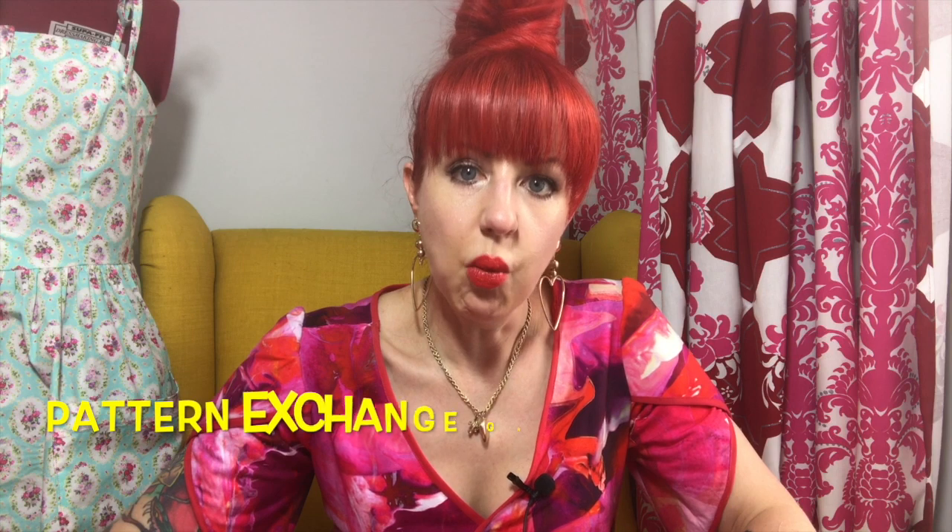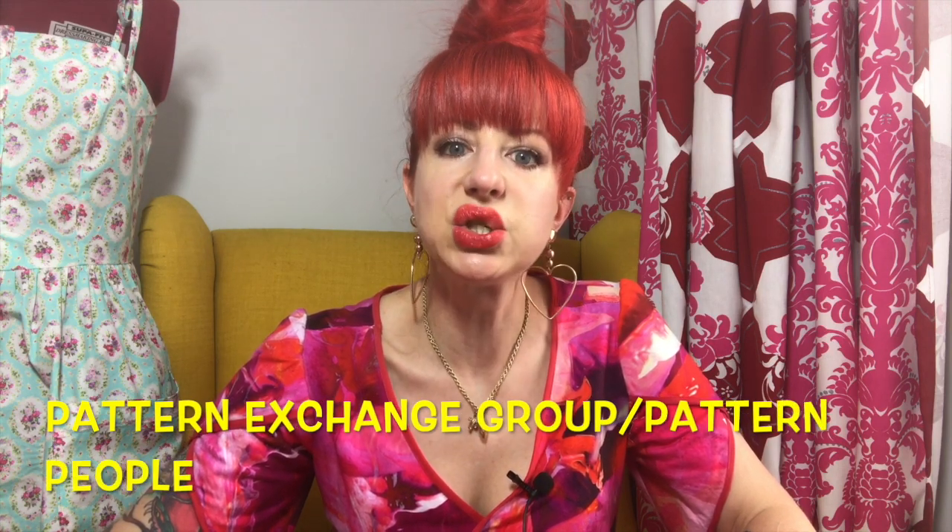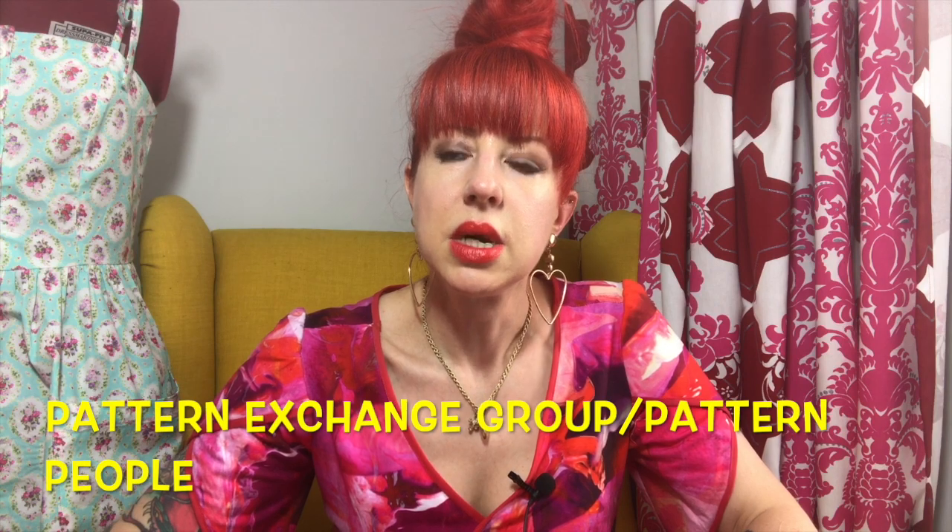Facebook is absolutely wonderful for getting discount patterns — often four or five pounds including postage. There are groups that exclusively sell patterns; one is called the Pattern Exchange Group, and there's another I'll link in the description box. eBay is also pretty good — I sell patterns on eBay for a fiver including postage. If it's one you can't find anywhere else, it tends to be cheaper than Amazon, and I just sell ones I've got no use for anymore to recoup some of the money.